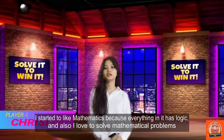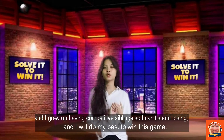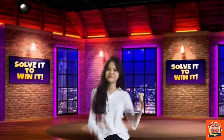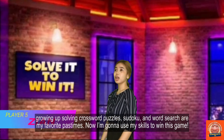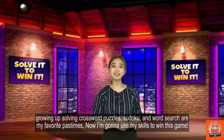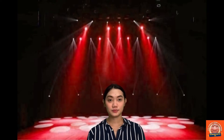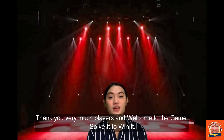I love logic, and I also love to solve mathematical problems and play with numbers. I grew up having a competitive side, so I can't stand losing, and I will do my best to win this game. Growing up, solving crossword puzzles, Sudoku, and Word Search puzzles are my favorite pastimes. Now, I'm going to use these skills to win this game. Thank you very much, players, and welcome to the game — Solve It To Win It.